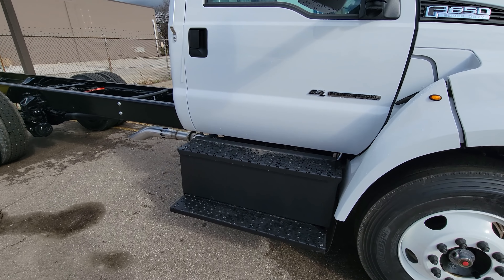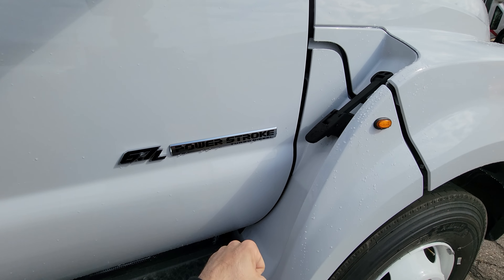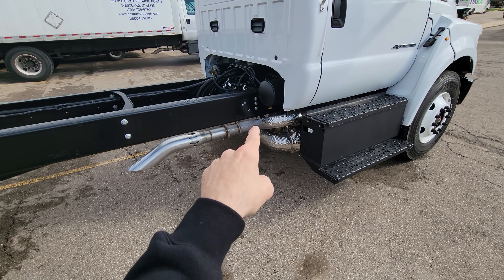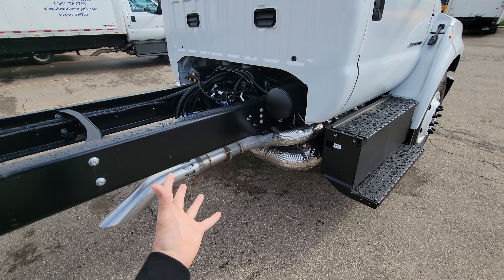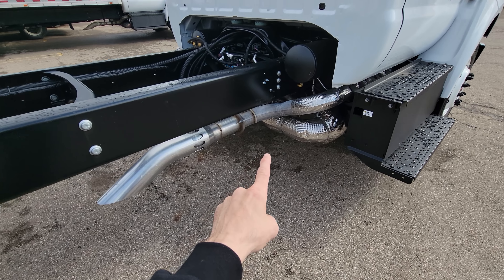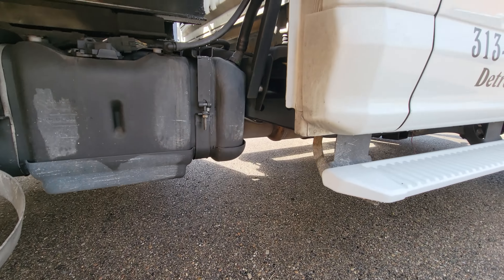Welcome back to the channel. Today I want to talk about again my favorite engine and application, but we're gonna be talking about the exhaust. I think a lot of guys out there are confused about regen — what it is, what it does, why it happens — but tonight we're gonna go over that so you can be more educated. We're gonna go over these kind and these kind.